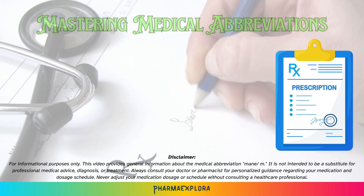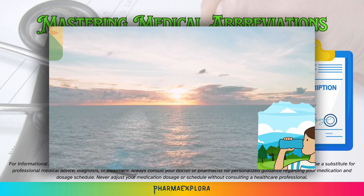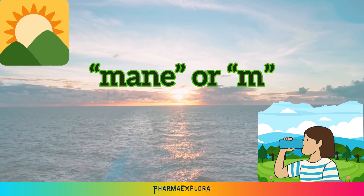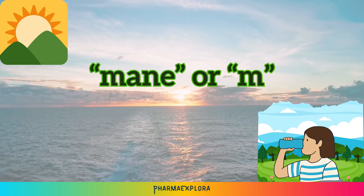Hi everybody, welcome to PharmaExplora. Today, we're diving into another frequently used medical abbreviation, M or MAIN. You might spot it on your prescriptions or medical records, but what does it mean?